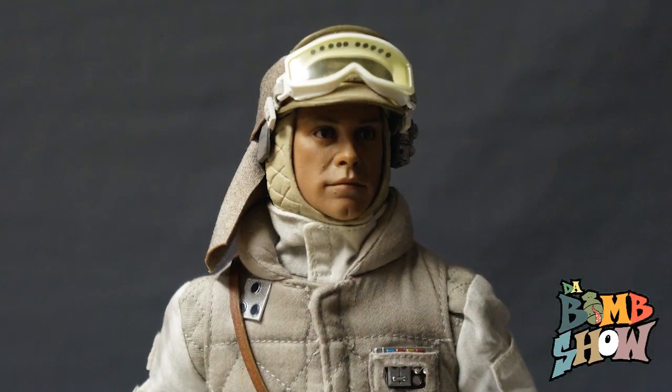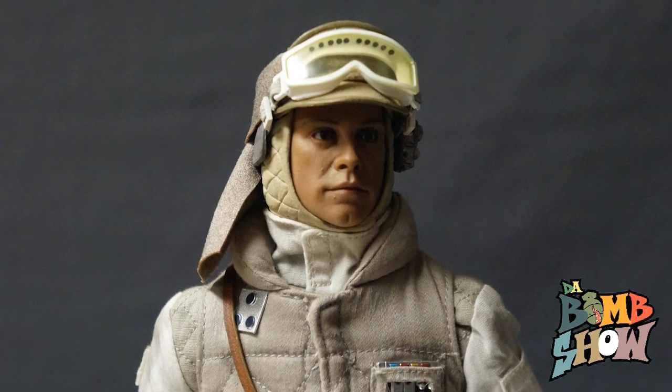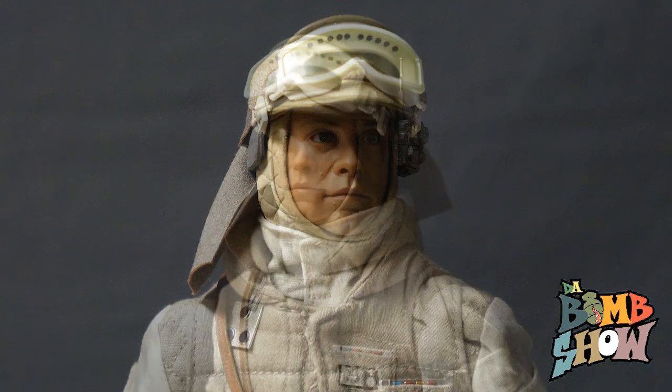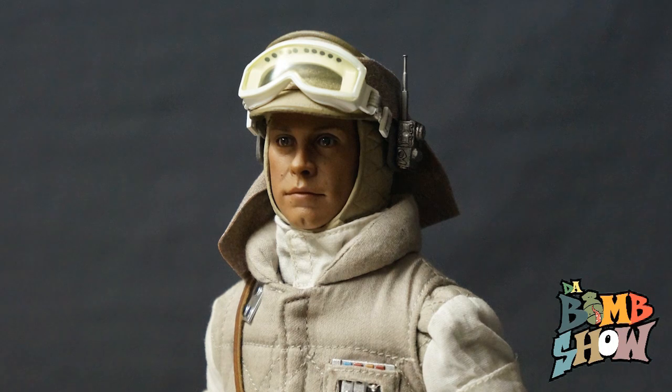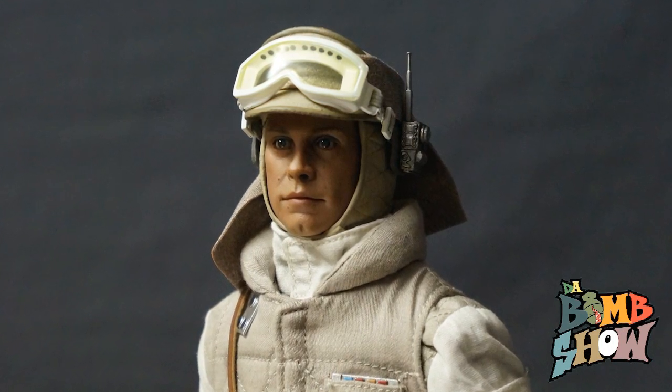Finally, we have Luke Skywalker's head sculpt. To be honest, we actually like the portrait in person better than we thought we would — we prefer the final product over the prototype pics. We feel like we get more of a Mark Hamill likeness in hand. Sideshow once again provides a multimedia head composed of separate materials, down to the beautifully machined glossy eyes.